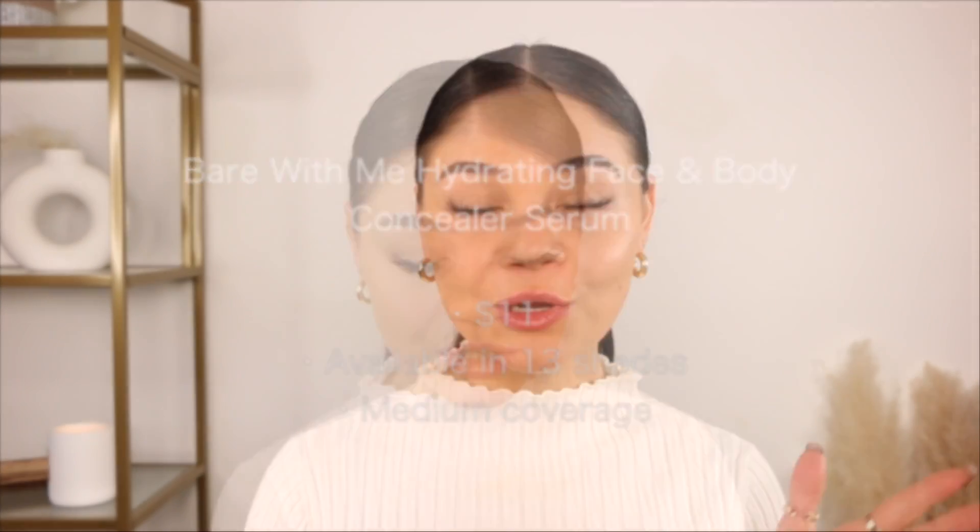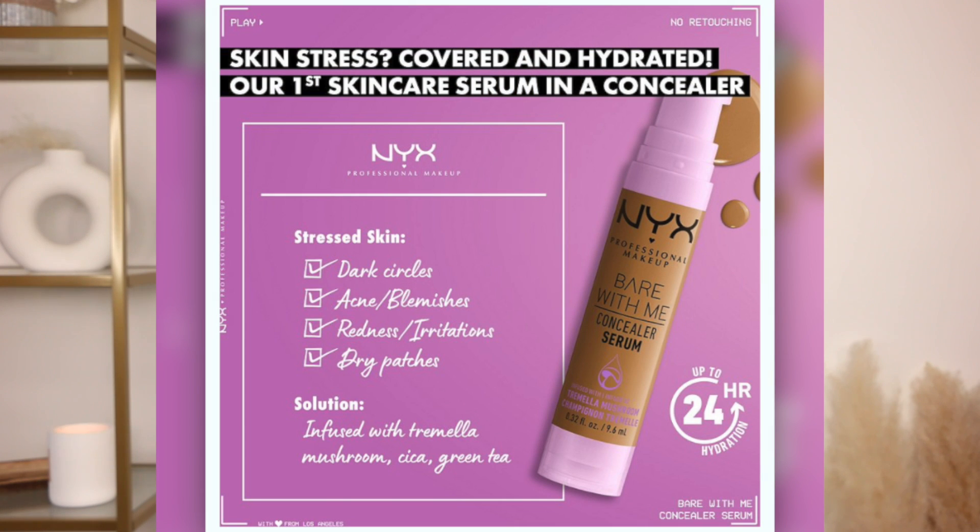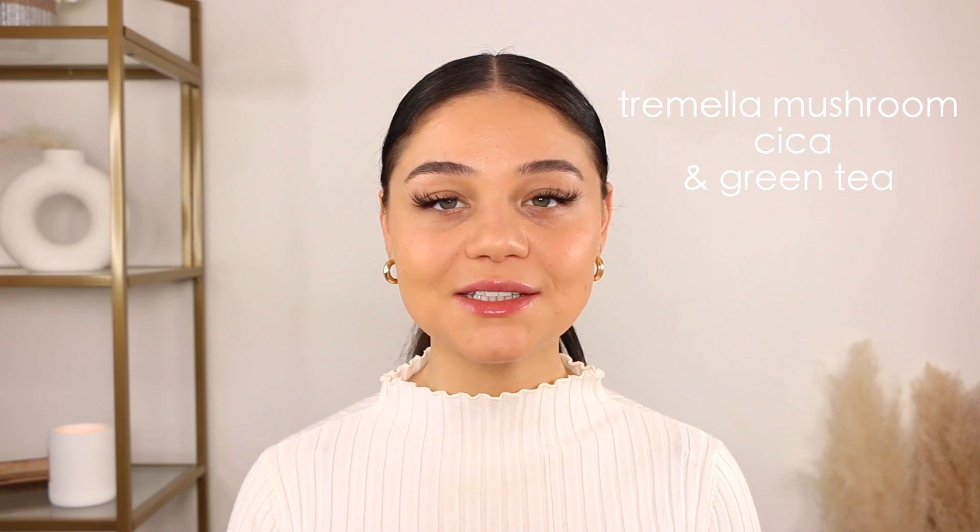I'm hoping the shade matches, so if it doesn't we're just gonna bypass the shade and focus on formula, how it blends, coverage, and all of that. I picked mine up in the shade Beige, and these retail for $11. It's also available in 13 ultra-hydrating shades. It's supposed to have medium coverage — cover up redness, acne, blemishes, and dark circles. It's infused with skin-loving ingredients and supposed to be hydrating and nourishing. That's what it's claiming.